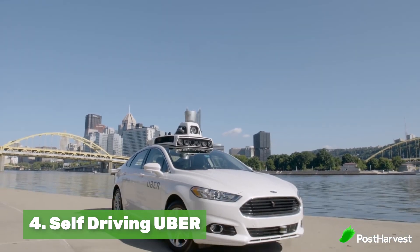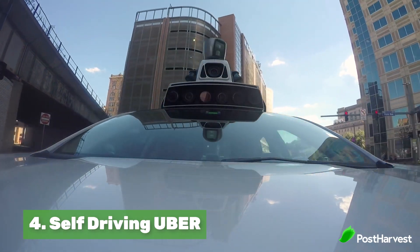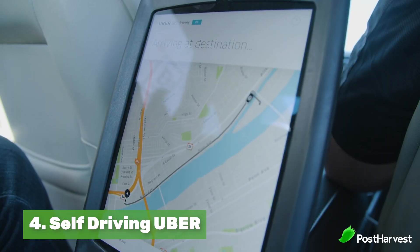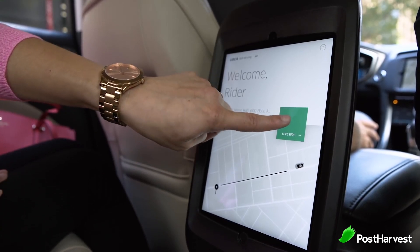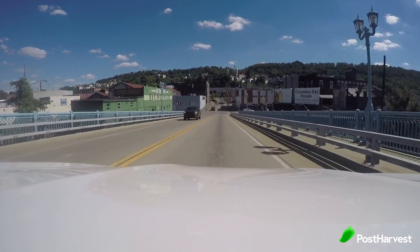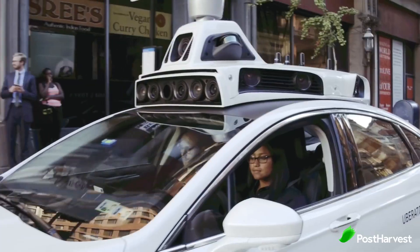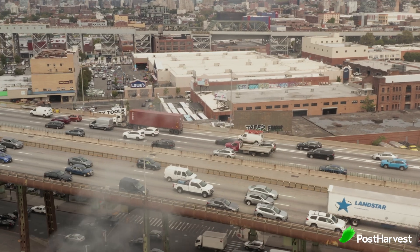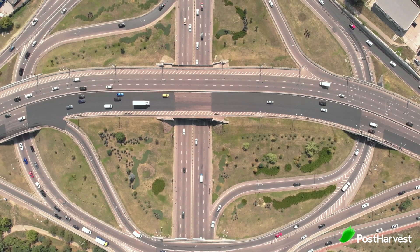Number four is autonomous driving. Uber has partnered with Tesla to create vehicles that can drive to you, pick you up, and drop you to your destination with no human driver. They believe this service will cost so much less that it won't be worth owning a car in the near future. Investor group ARK Invest believes most families will go from two cars to one, and most singles and couples without children won't own a car within the next 5 to 10 years.